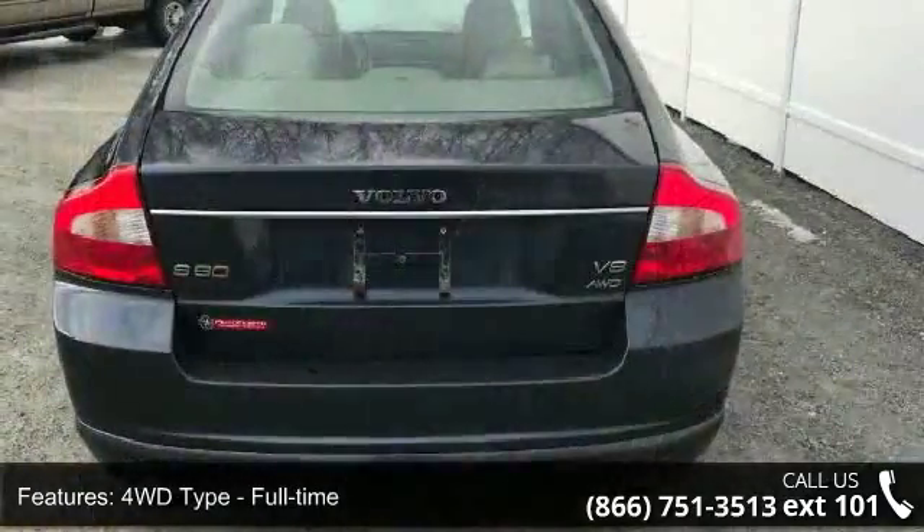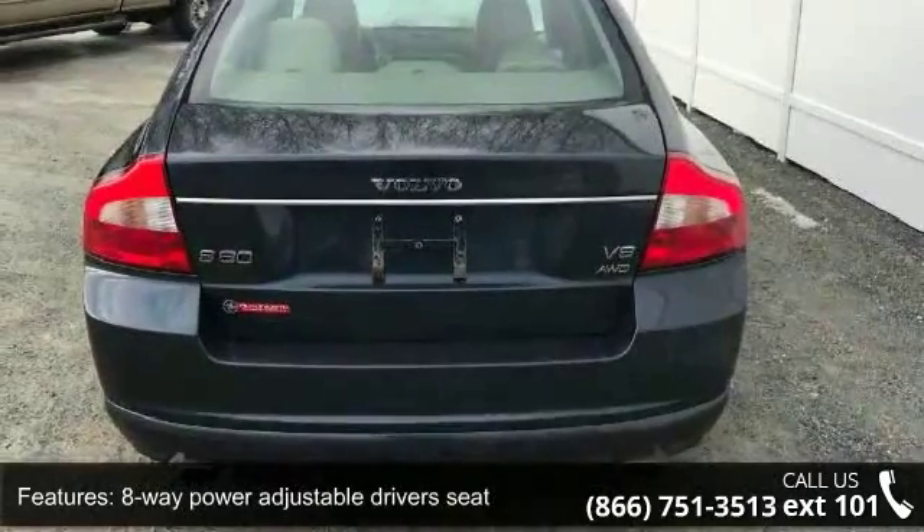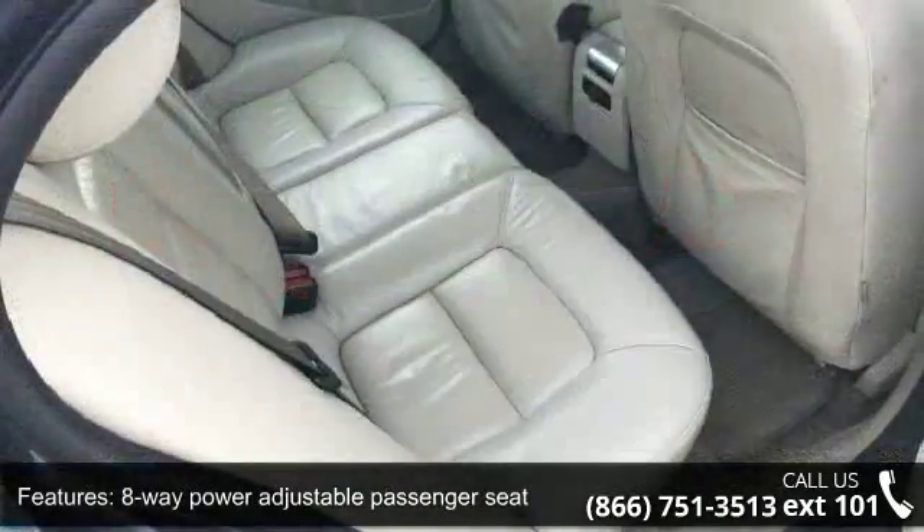Air conditioning with dual zone climate control, all-wheel drive, audio controls on steering wheel, and automatic transmission.